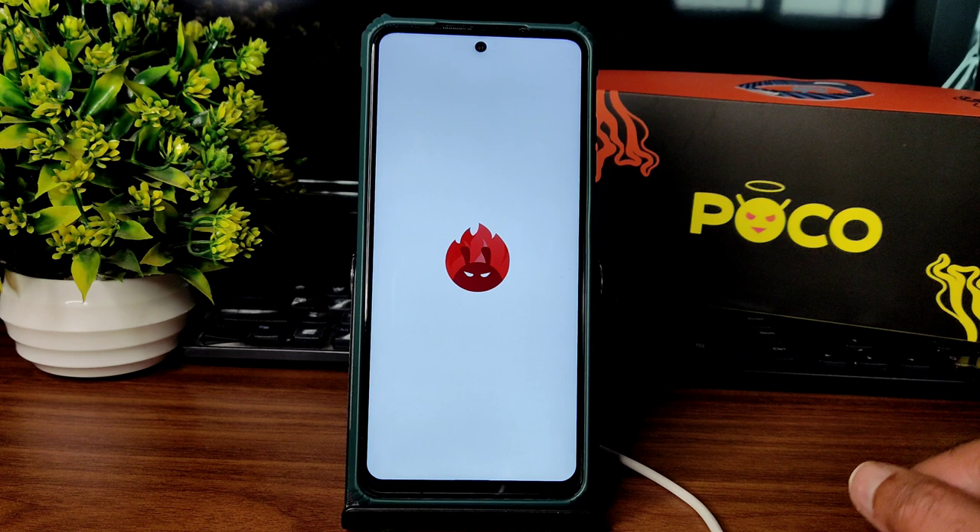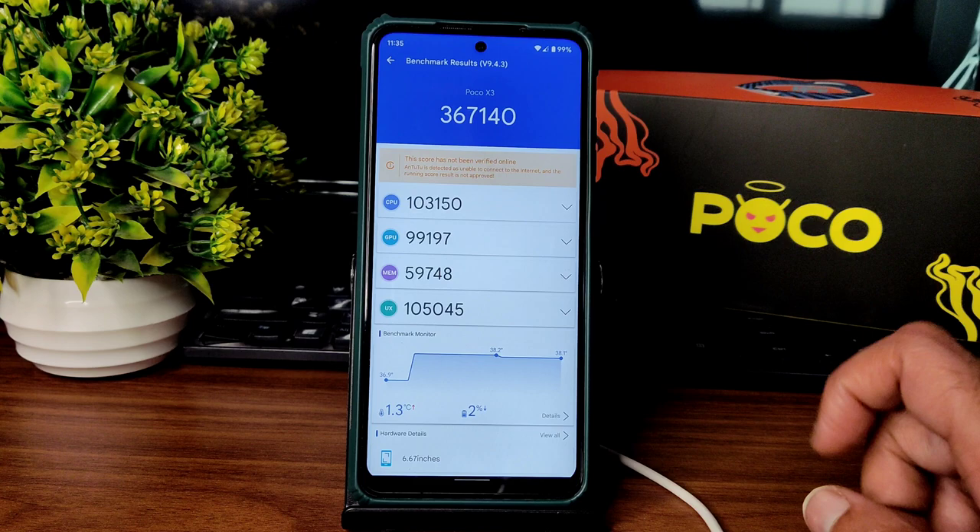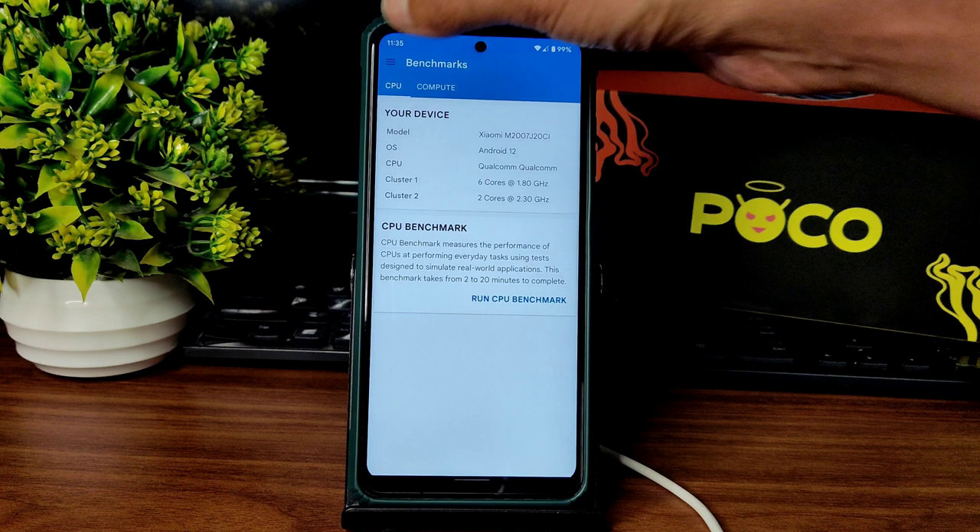Starting with benchmark results, the AnTuTu benchmark result you get here is a massive 367,140. Temperature rise was just 1.3 degrees Celsius, and battery drop during this testing was 2 percentage, which is cool enough. The scores are also very good.